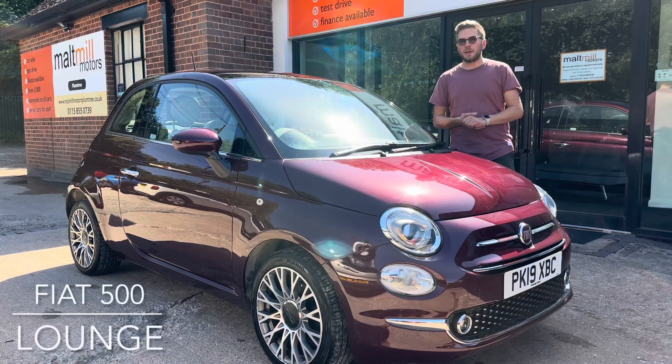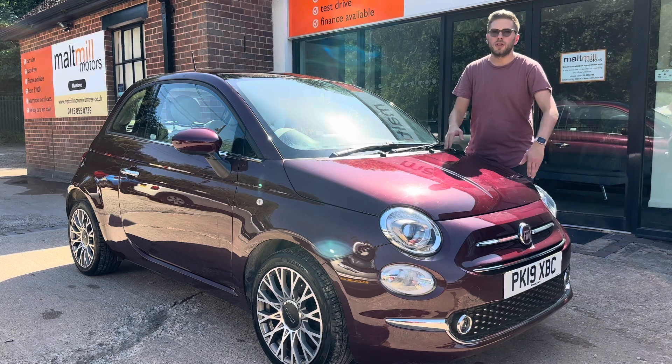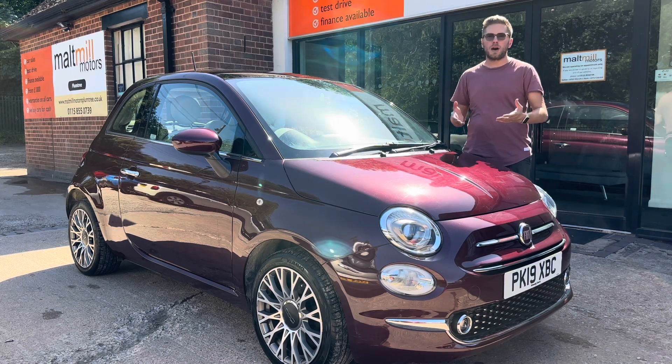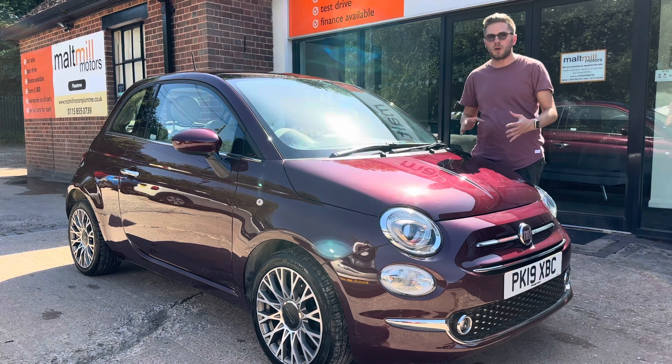Hello and welcome to Mobile Motors. My name is Nick, and today we will talk you around our 2019 plate Fiat 500. The car has come to us with just a smidge over 20,000 miles, and for that mileage we have evidence of three services completed — a mixture of main dealer and private garages — so pretty well maintained overall.